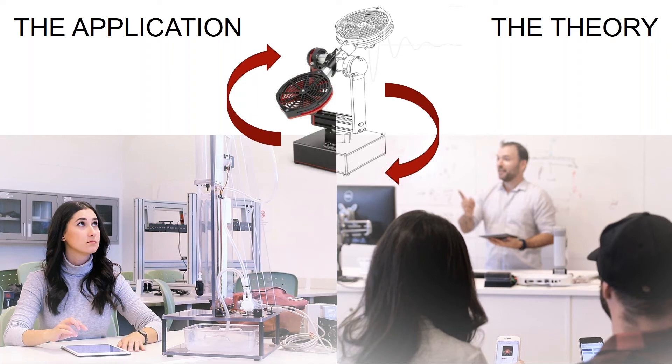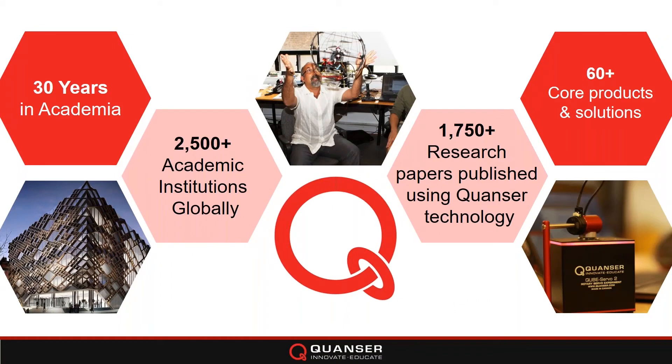Thirty years in the academic market globally, over 2,500 institutions. We also have — and we're very proud of this — over 1,750 research papers published that we have recorded, and we're sure there are more, as well as over 60 products and solutions.